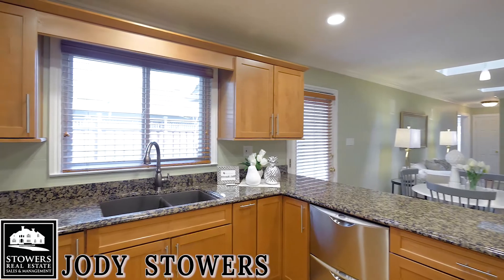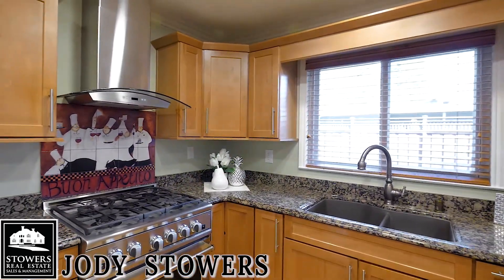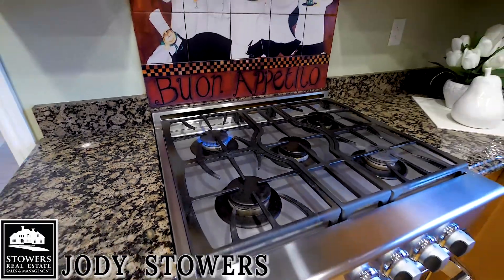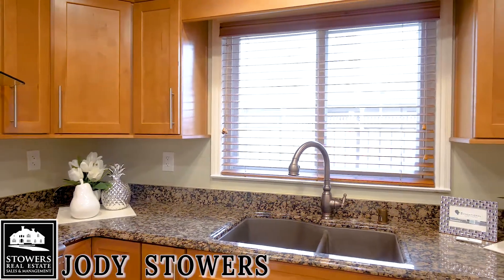The updated kitchen features shaker cabinets and granite counters. In addition to a five-burner stove, you'll find stainless steel appliances and an etched glass pantry.